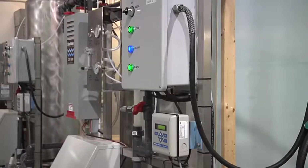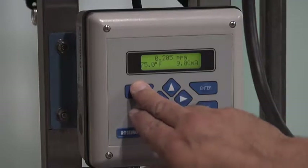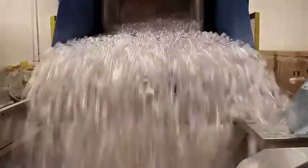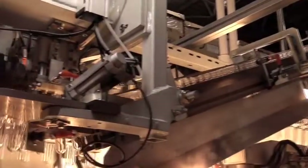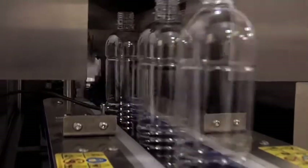The water maintains its purity until bottling through daily ozone disinfection and monitoring, rather than the common chlorine method. We mold all of our bottles on site. This limits the number of hands your water bottle passes through. Our bottles are sturdy enough to prevent them from collapsing in your hand when opening.